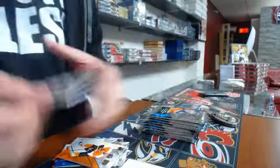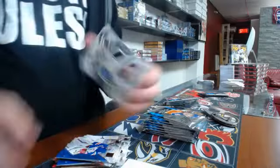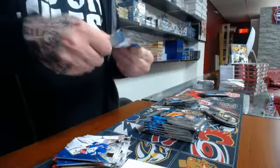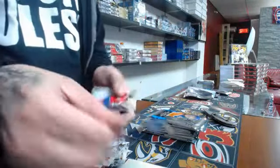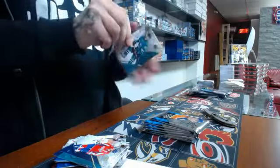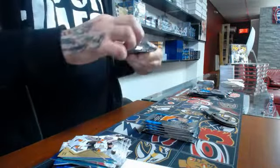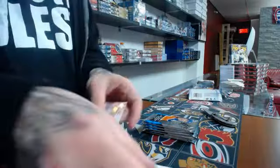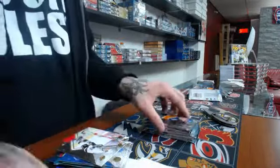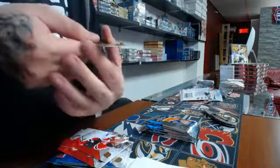Last pack rookie autograph Vancouver Canucks: Jared McCann. Alright, last box. We have a monochromatic of Adam Henrique. We have an auto rookie of Nikolas Petan. SPX rookie: Tanner Carroll. Monochromatic: Aaron Ekblad. Rookie Premier: Matt O'Connor.